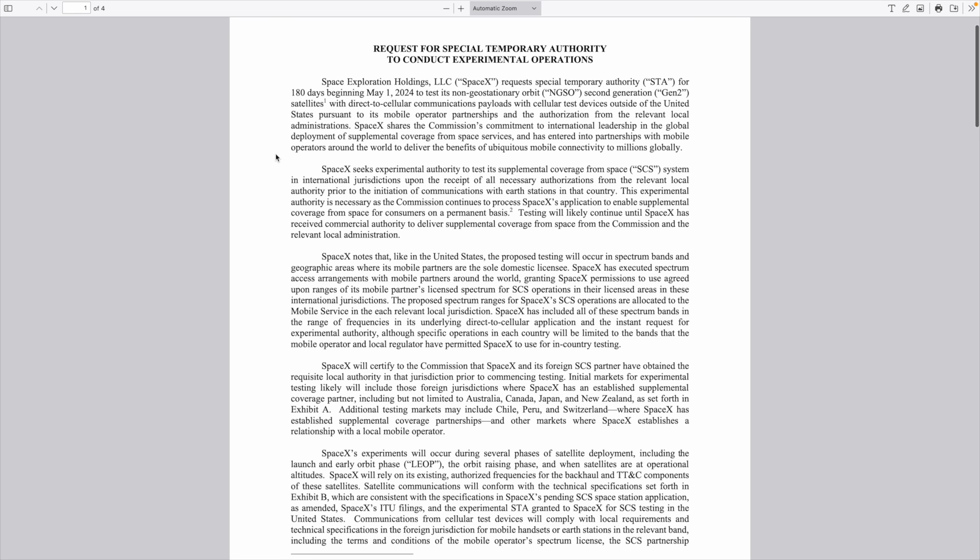Now that I've explained a bit about Direct-to-Cell, what are these tests about? What is this experimental request from Starlink? SpaceX is requesting special temporary authority from the FCC to test its Direct-to-Cell technology in different countries. Right now they've got approval from the FCC to test here in the United States, and they've been doing that — they've successfully sent text messages, data, and voice, running the whole gamut with a very limited number of devices. This new FCC filing requests permission to test in more countries like Australia, Canada, Japan, and New Zealand. Starlink has found mobile carrier partners in those countries, and if the FCC approves this request, testing would begin on May 1st, 2024, and it would last 180 days.